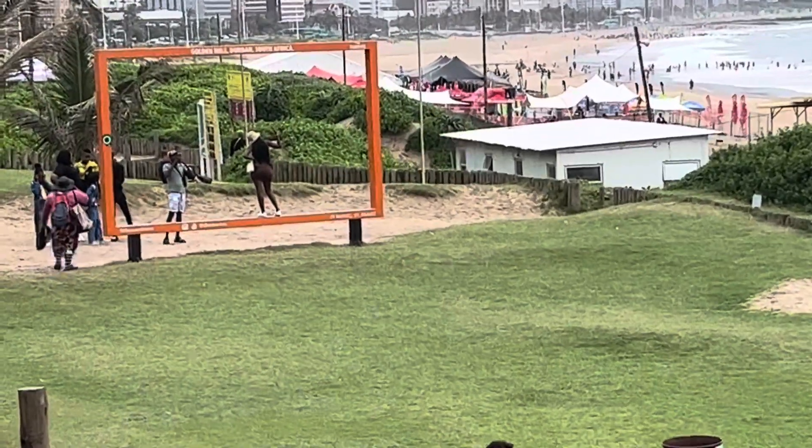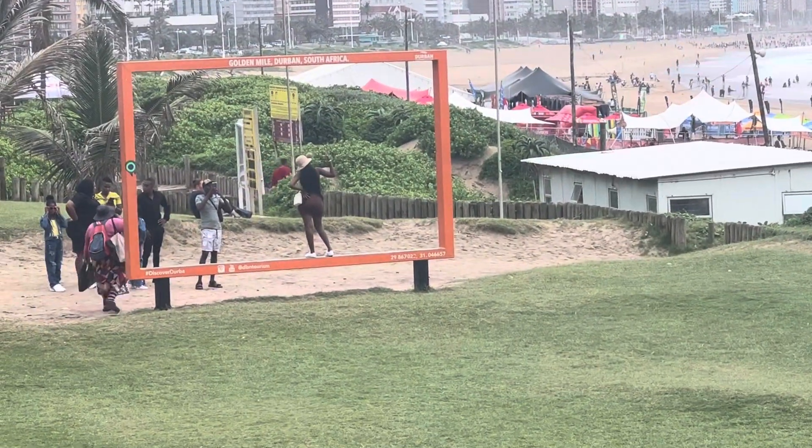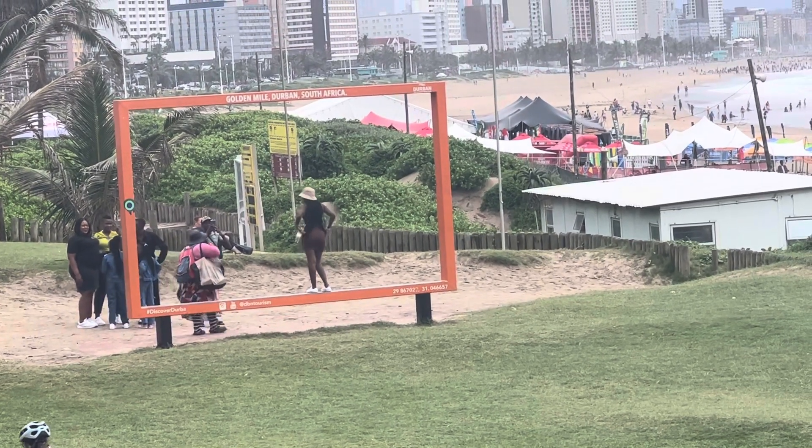There is this stunning frame here where one can take pictures. There's a lady taking photos there.